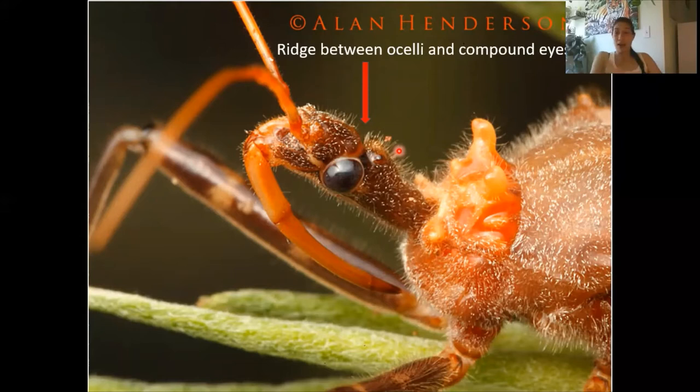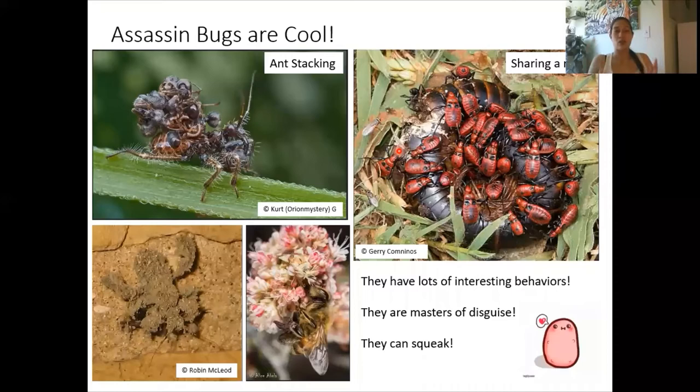Now why should you care about whether or not you can identify an assassin bug? Assassin bugs are cool — you want to find them! Assassin bugs have many cool behaviors besides just hunting. There are a few species that will stack ants on their body as a defense mechanism. There are others that will hunt together as a group to take down really big prey. Furthermore, many assassin bugs are excellent at camouflaging in their natural habitat, looking exactly like dirt, flowers, grass, or trees, making them very hard to find.